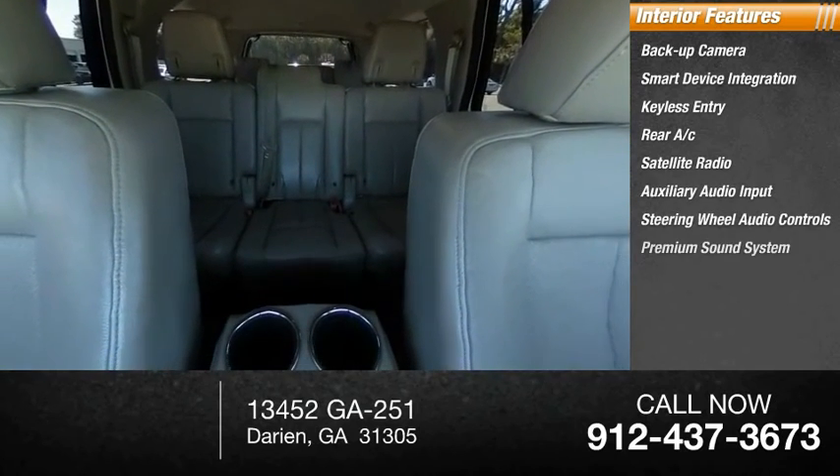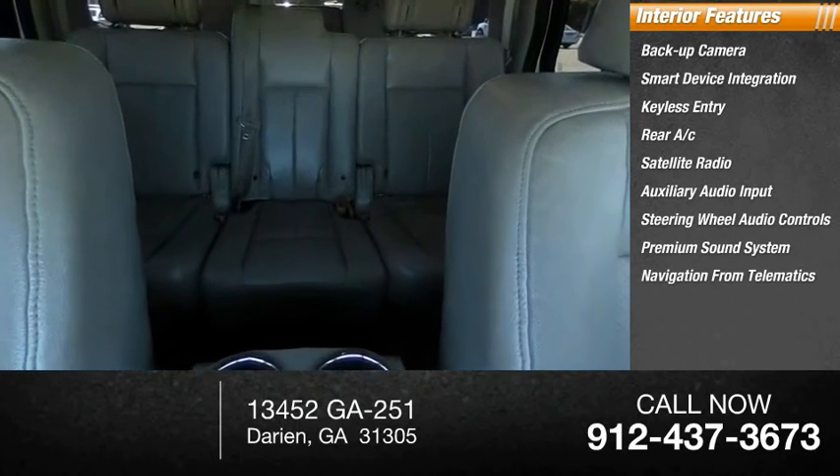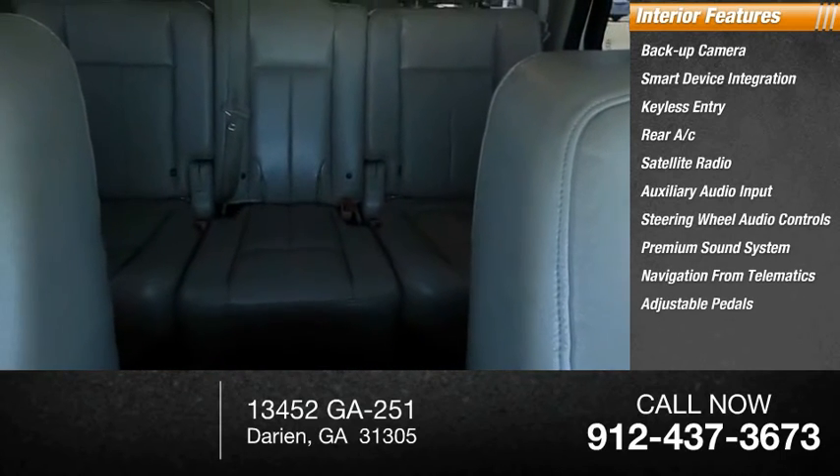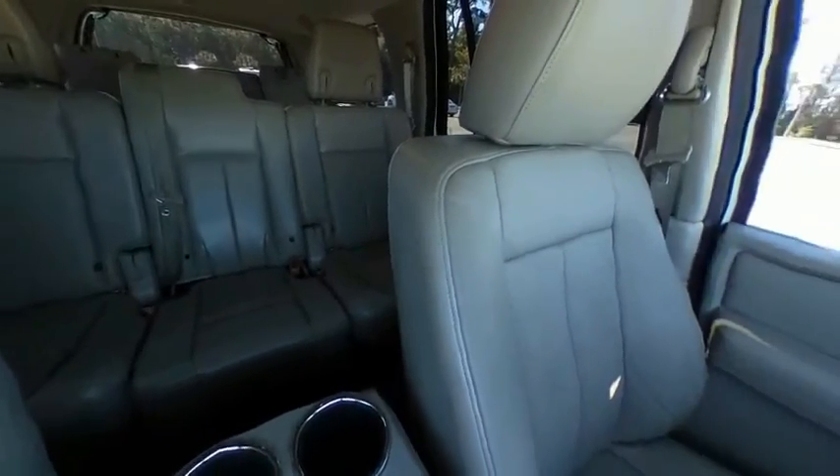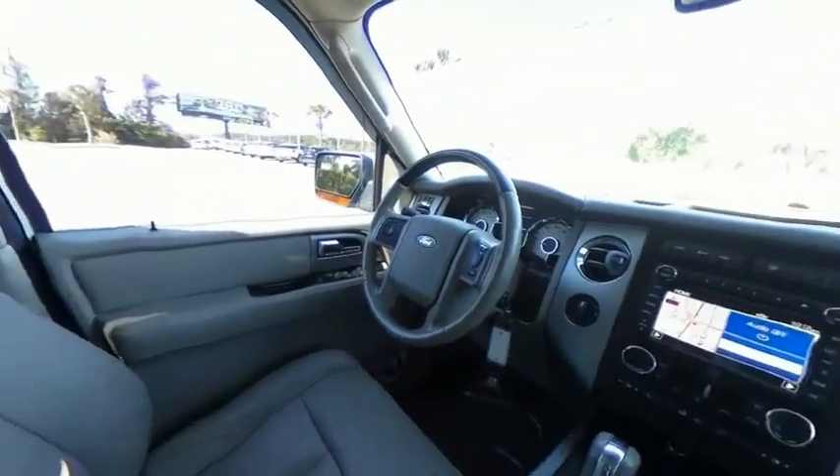Premium sound system, navigation, telematics, and adjustable pedals. This beauty is sure to make you the talk of the neighborhood, so call or drop in for a test drive today.